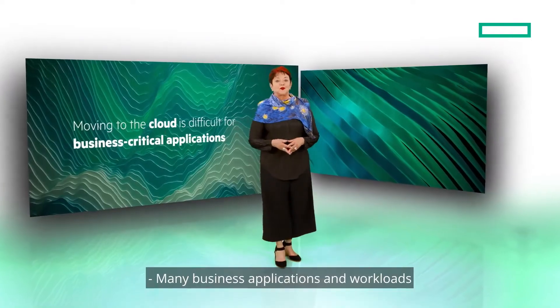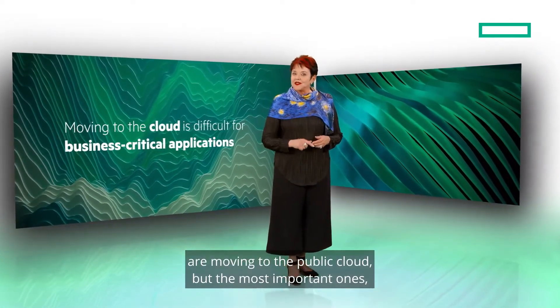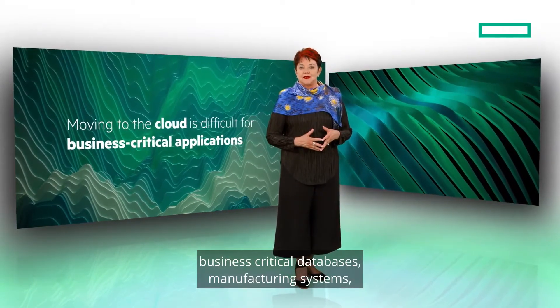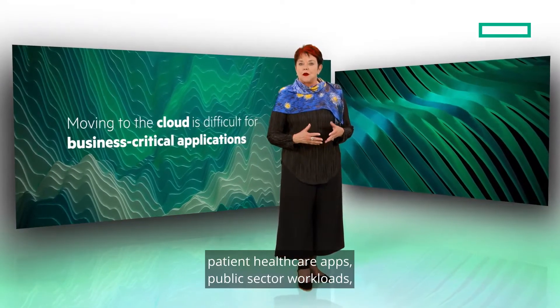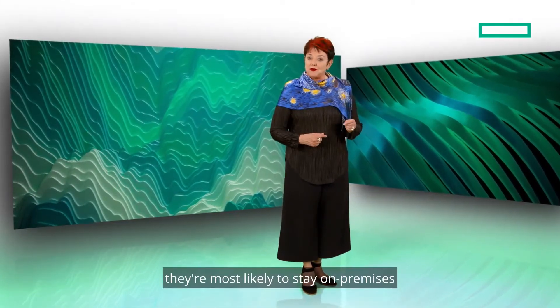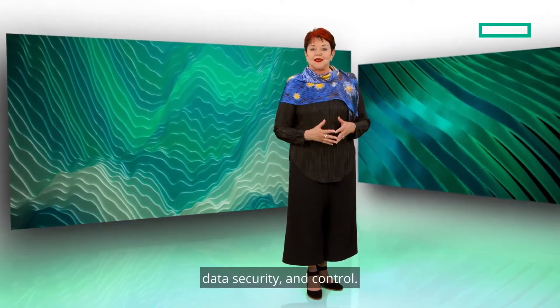Many business applications and workloads are moving to the public cloud, but the most important ones — business critical databases, manufacturing systems, patient healthcare apps, public sector workloads — are most likely to stay on-premises where IT can maintain high performance, data security, and control.